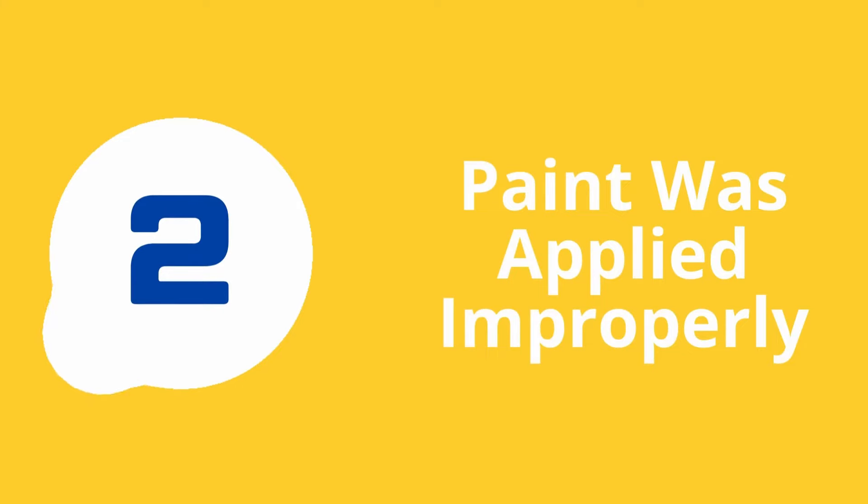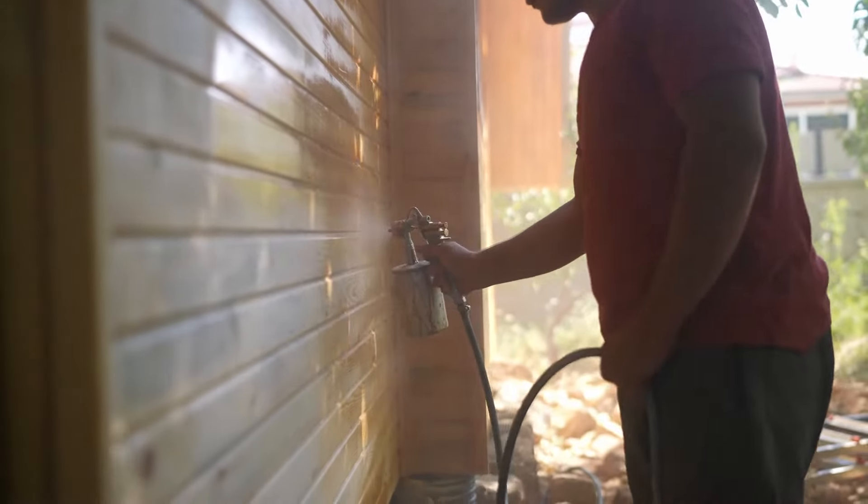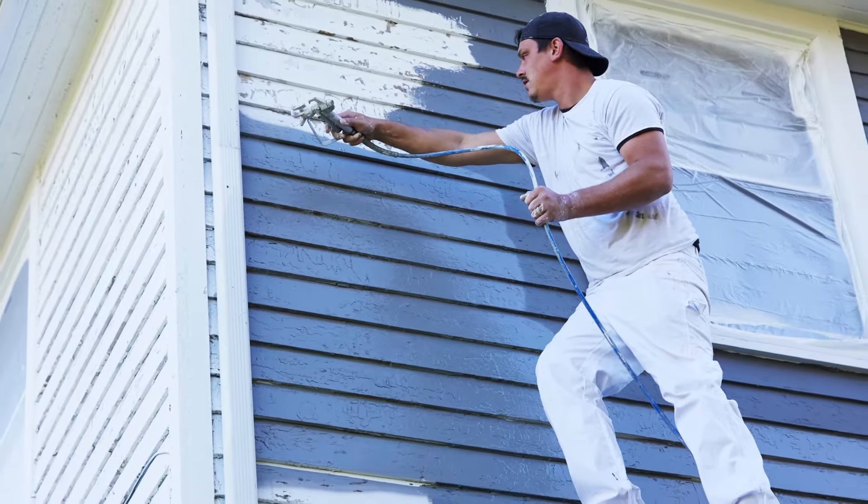Number two: the paint was applied improperly. With exterior painting, there are proper methods of application to ensure your paint comes out looking as best as possible. For example, using an automatic sprayer instead of a roller is the best method for the most even application. If the paint is not applied properly — whether no primer was used or the wrong application methods were used — it will not last as long as it should.